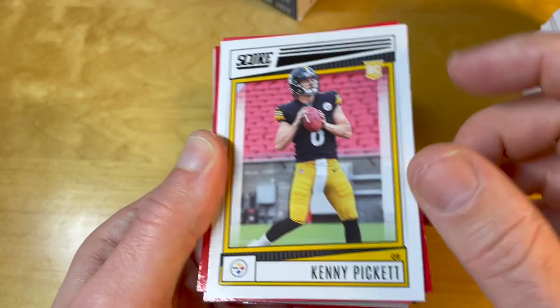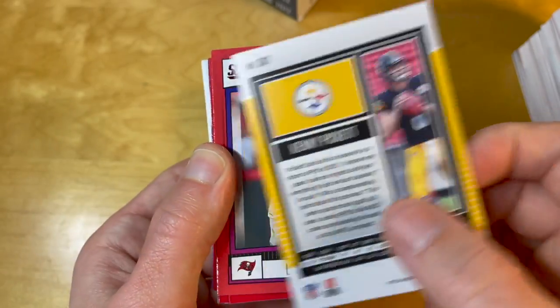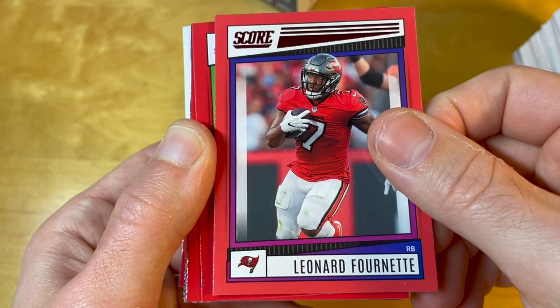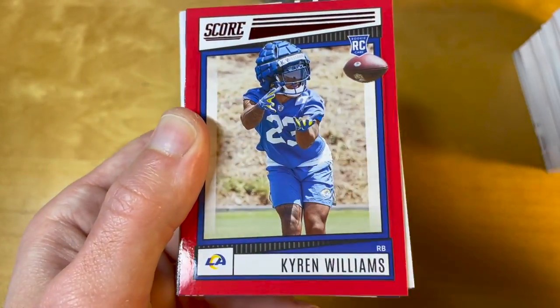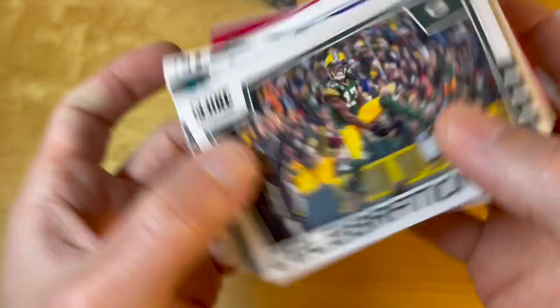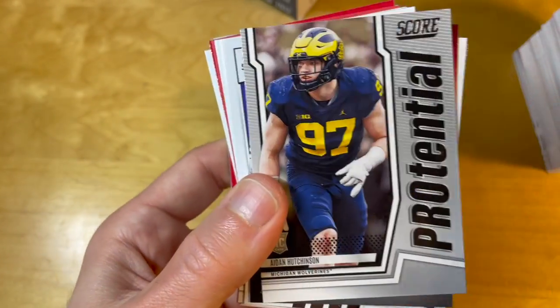And yep, I immediately accomplish my goal! It's a really cool-looking card. The empty seats in the background are a little bit weird, but at least it's a pro uniform card. For a very long time, Score only had college uniform rookies, so this is a nice change.